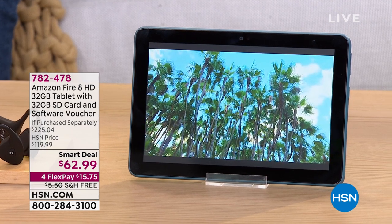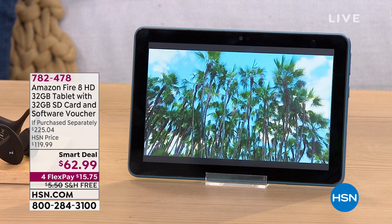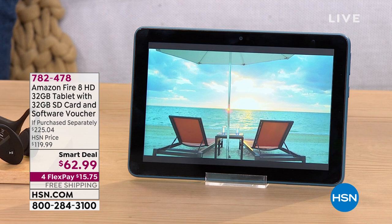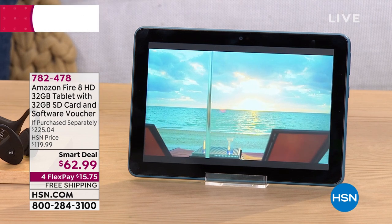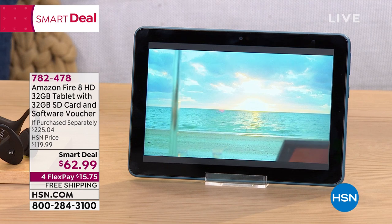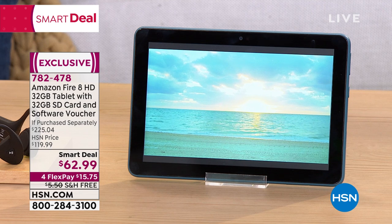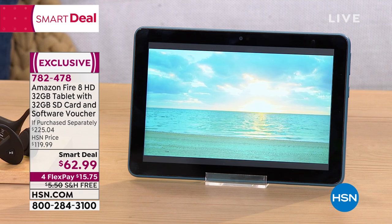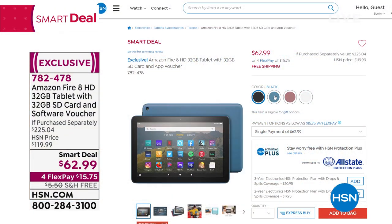This is a super smart deal — a Mensa smart deal. This is from Amazon Fire, their number one best-selling latest edition Amazon Fire HD 8 tablet. It's 32 gigs but we're doubling it to 64 gigs for less than you're going to find anywhere, even on Amazon's website. This tablet alone is $89; our smart deal price is $62.99. It comes in great colors and it's the perfect sweet spot size for streaming. We have it in blue...